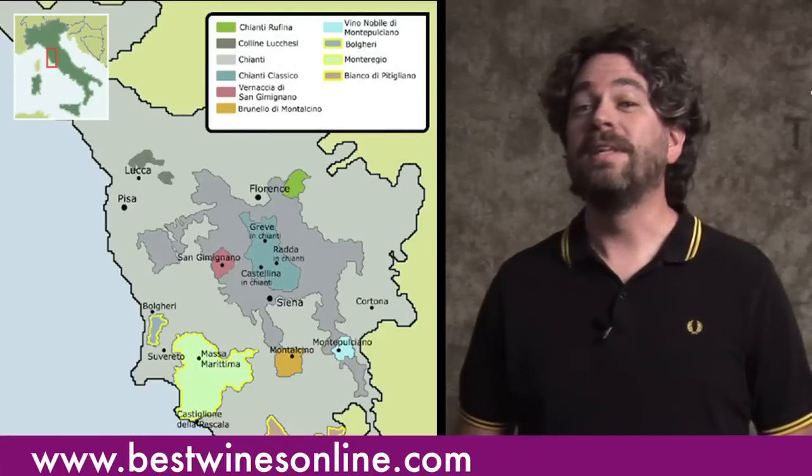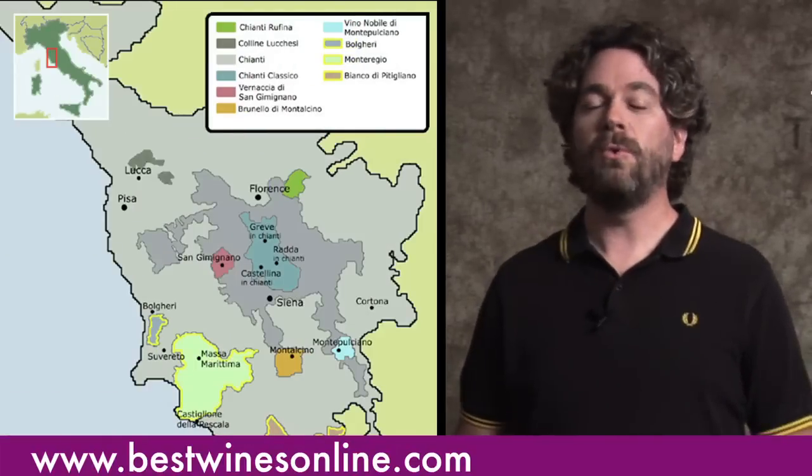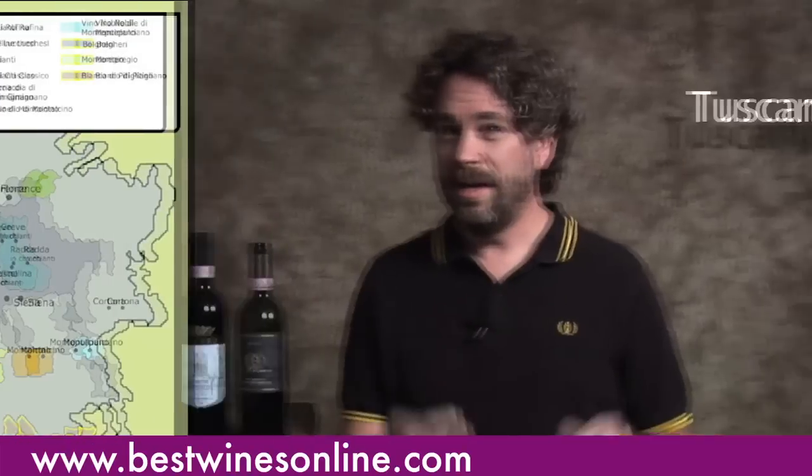Let's talk Tuscany — or, as the folks in Tuscany call it, Toscana. Tuscany is one of the classic wine regions of Italy, with a storied history which we're not going to get into because we don't have enough time, and the history doesn't matter when you're thinking about what's in the glass. Let's get to it.